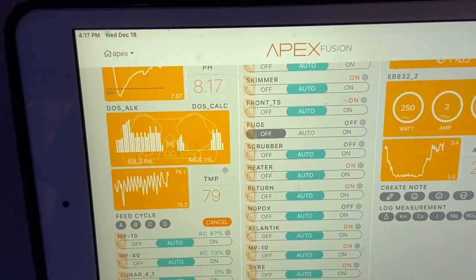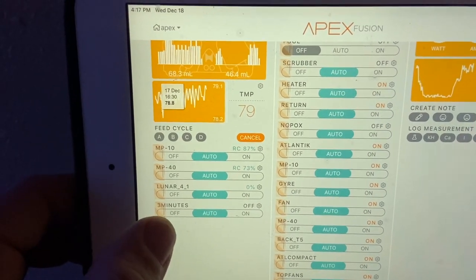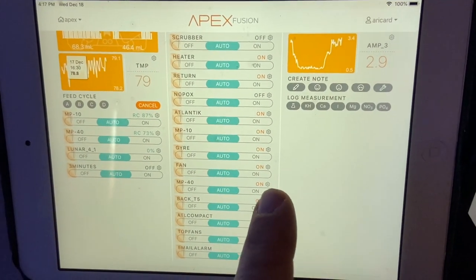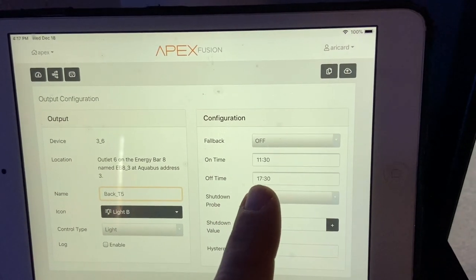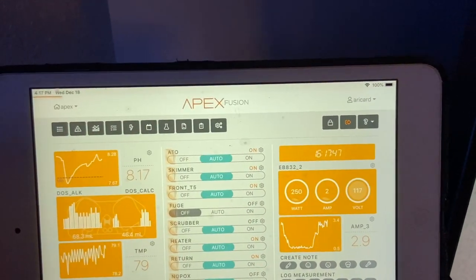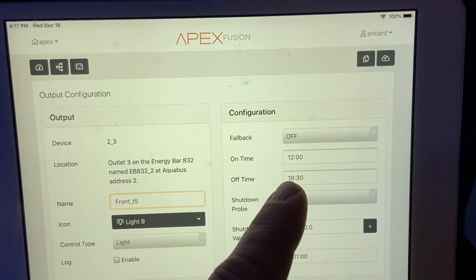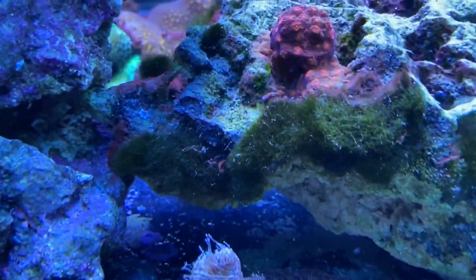That temperature dip was from my water change at 78.2 — I put another heater in there, but it was mainly the sump reading; once it mixed with the tank water it was back up to fine. My back T5 — a coral plus and a blue plus — is now on for six hours a day, 11:30 to 5:30. The front T5 — a blue plus and an actinic — is on from noon to 6:30. I did have them going later before, so the photoperiod is cut down quite a bit, and I'm anticipating that'll help with the green hair algae.